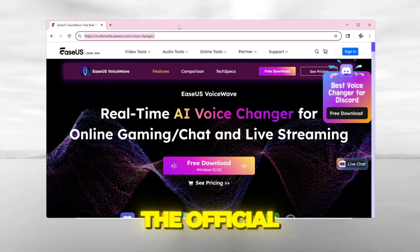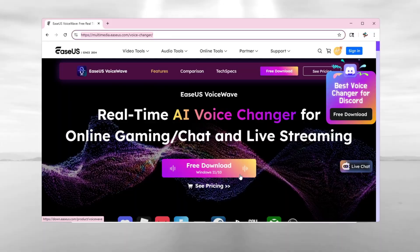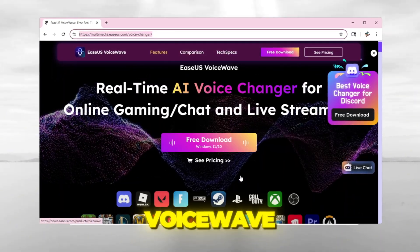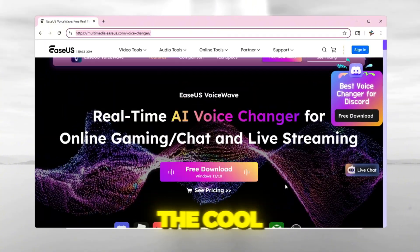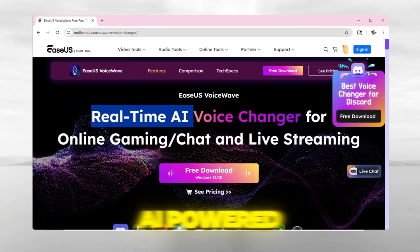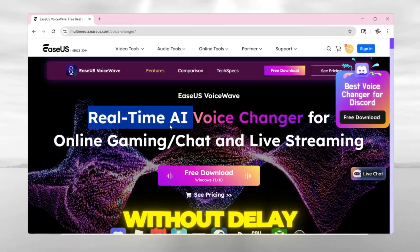First things first, head to the official website — link in the description — and you can download it for free. Once you're on the site, you'll notice that VoiceWave is fully compatible with a ton of popular apps and games. And here's the cool part: it's AI-powered, real-time voice changing, which means you can even use it while live streaming without delay.